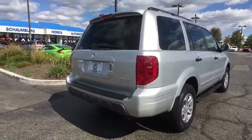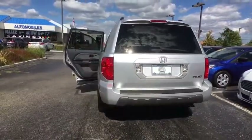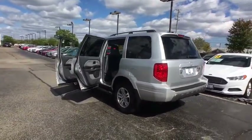CD player, rear window defroster, remote keyless entry, panic alarm, tachometer, overhead console, front reading lamps, cloth seat trim, power driver's seat.